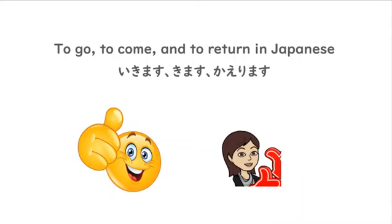Konnichiwa, minasan! Hello, everybody! Today we're going to be learning about the verbs to go, to come, and to return in Japanese, and how to use them in a sentence. So, let's begin.